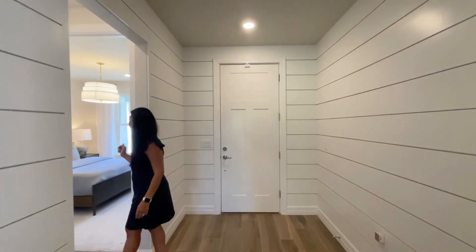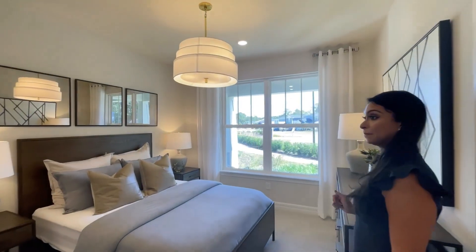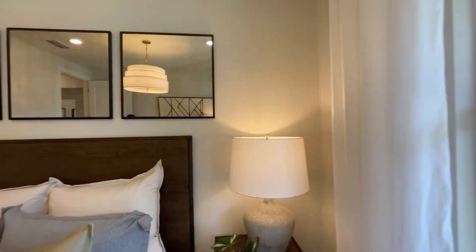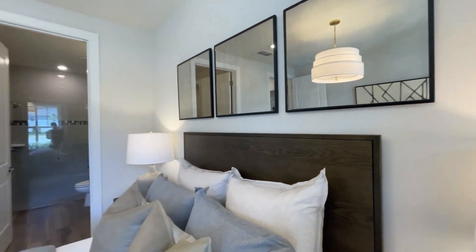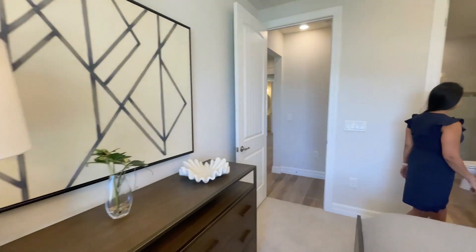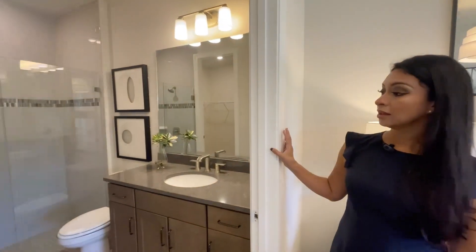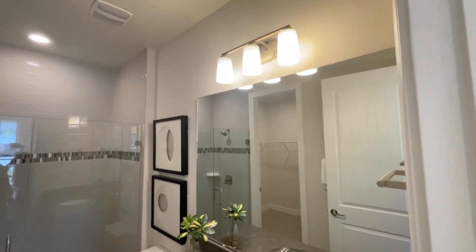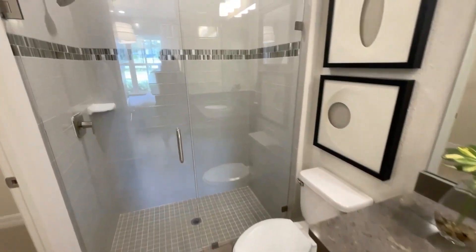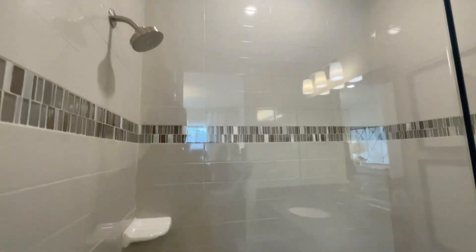Immediately to our right, we have our first bedroom. Great natural lighting at the front — there are two windows in the front. And it has its own private bathroom. You'll notice the floor, the ceiling tiling, the shower, and the glass door, of course.